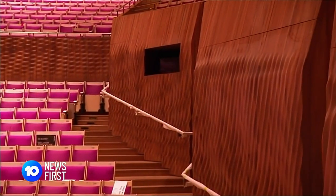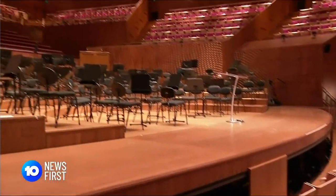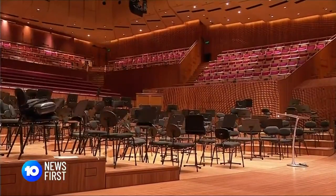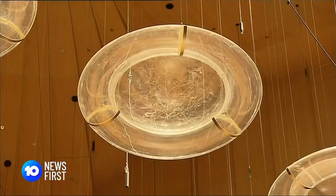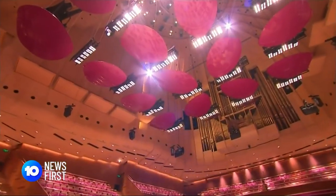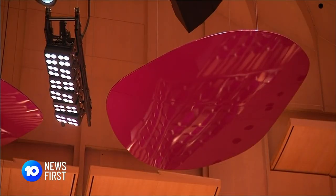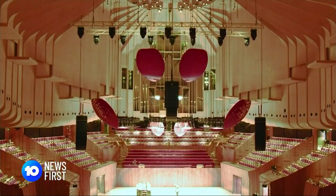New wooden ripples act to soften the sound, while the stage is 40 centimetres closer to the audience with automated risers for musicians. And gone are those famous clear doughnuts above, replaced with 18 panels that can be angled to reflect sound to different parts of the 45 metre long hall.